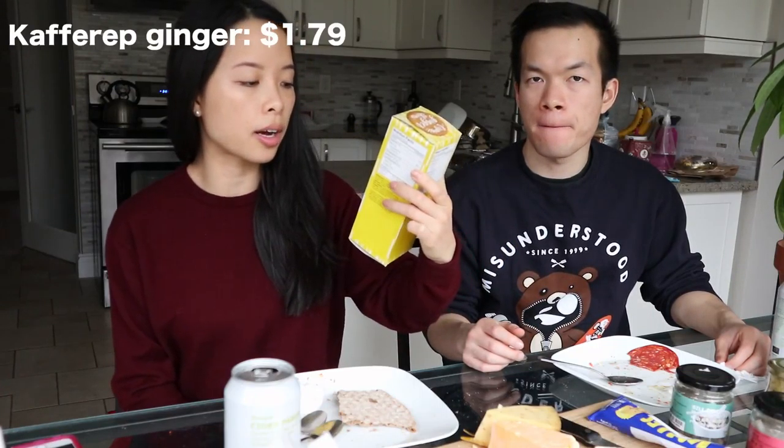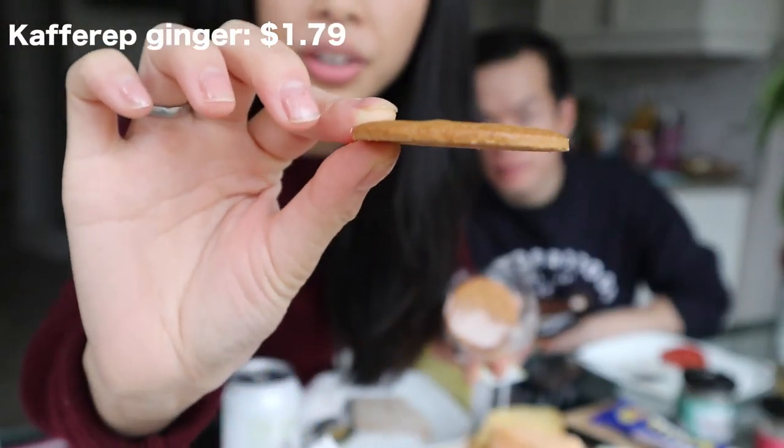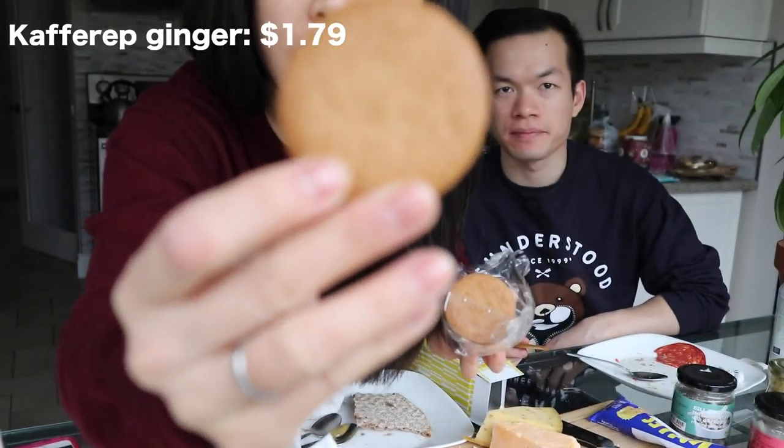For dessert we're going to give these ginger thins a try — a plain and very thin cookie, and I think it's going to have a very crispy texture. It's really good! What was your favorite item that you ate?